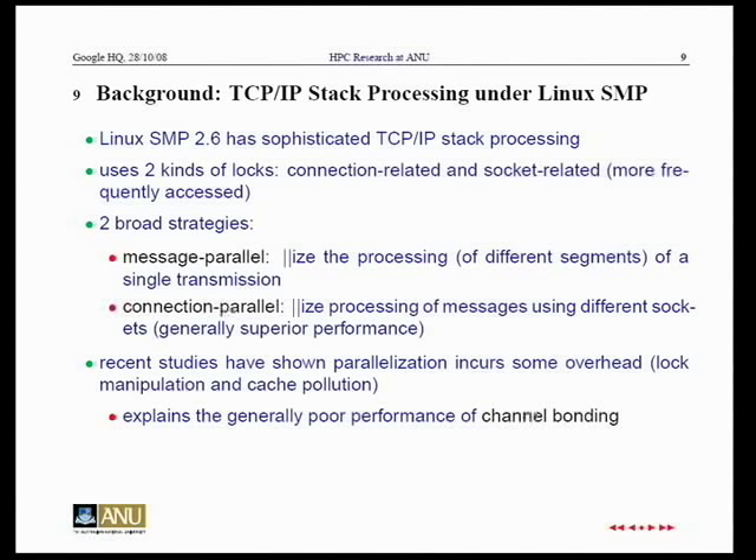Relevant to performance is how Linux — or any OS — under multiple CPUs processes TCP/IP. Once you have a single-stream TCP connection, you can logically break it into sub-messages and send them over different interfaces. That's called channel bonding. Has anyone heard of channel bonding? Well, I haven't heard anything good about it — our experiments show it basically doesn't work well. A more successful strategy is connection parallelism: using independent messages, you can get much better performance, confirmed by our experiments.